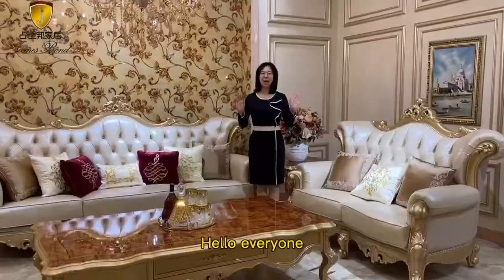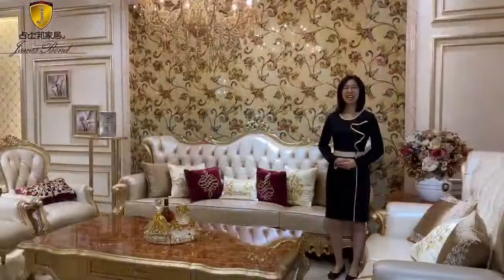Hello everyone, welcome to the James Bond furniture channel. I am Mia. Today, we would like to show you this strange shape in gold sofa set with 2 literature.